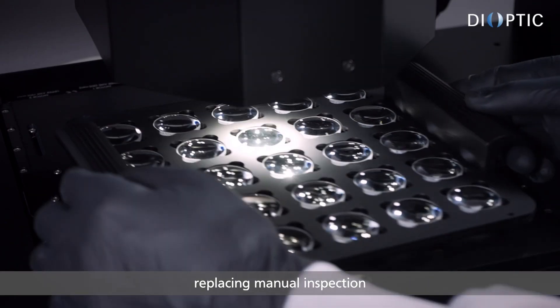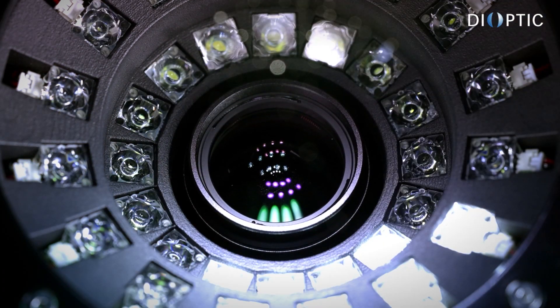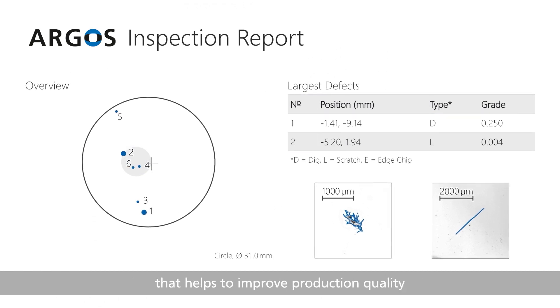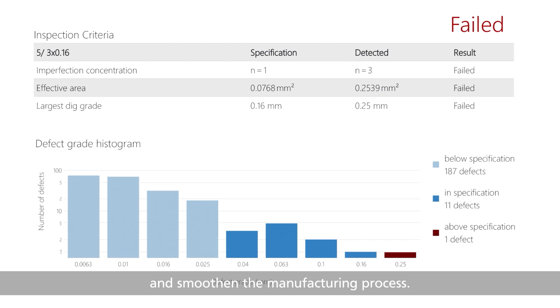Argos replaces manual inspection with objective and traceable results. It provides valuable objective technical data that helps to improve production quality and smoothen the manufacturing process.